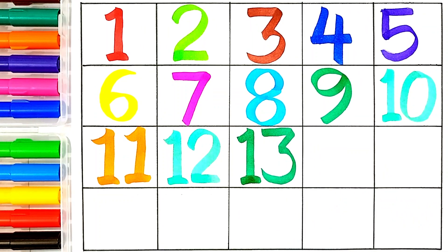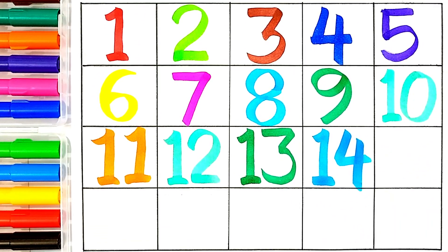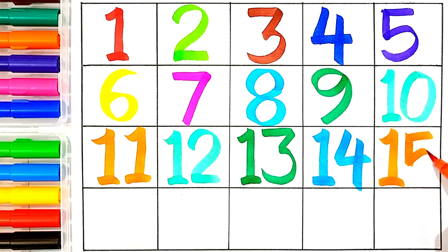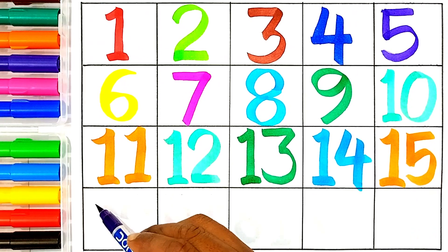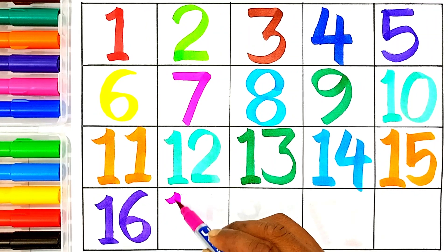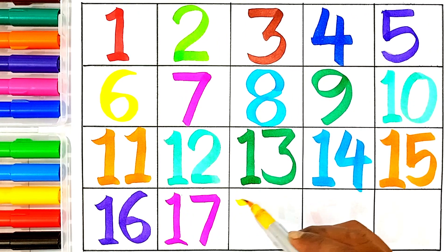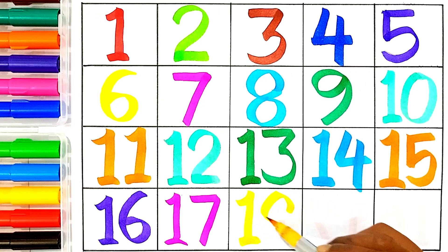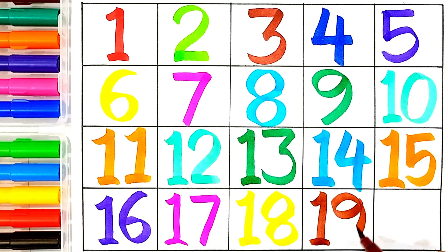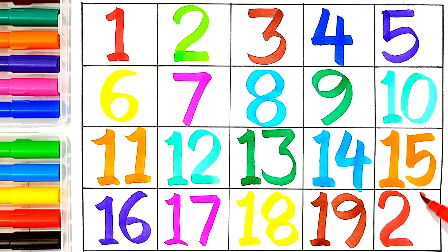Thirteen — one and three, this number name is thirteen. Fourteen — one and four, this number name is fourteen. Fifteen — one and five, this number name is fifteen. Sixteen — one and six, this number name is sixteen. Seventeen — one and seven. Eighteen — one and eight, this number name is eighteen. Nineteen — one and nine, this number name is nineteen. Twenty — two and zero, this number name is twenty.